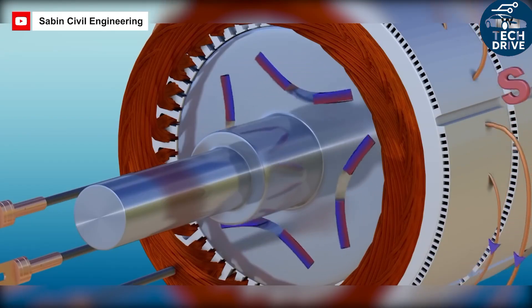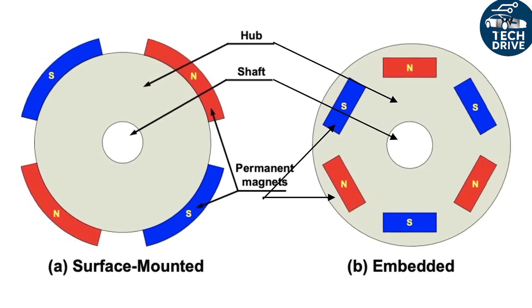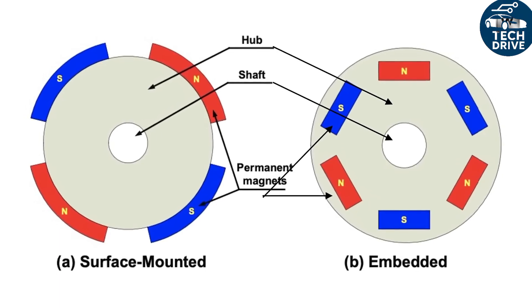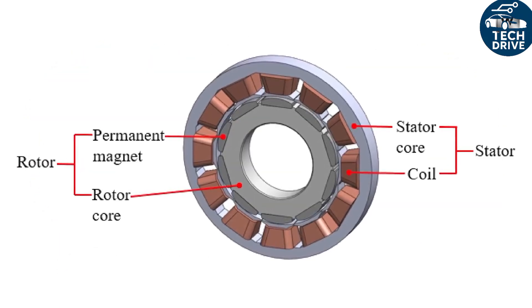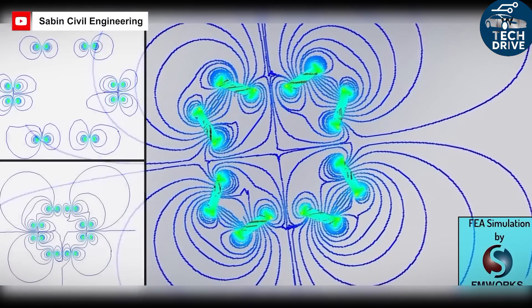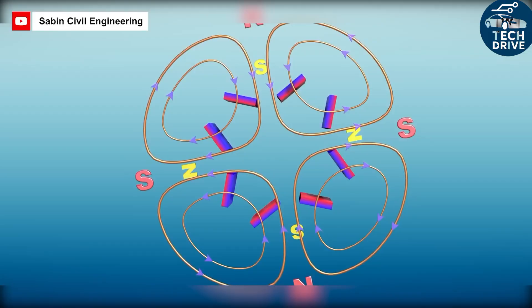This trims 1 to 3 kilograms of rotating and unsprung mass per wheel, which makes steering more responsive, the ride smoother, and the suspension follow the road more faithfully. Every turn feels tighter, cleaner, and more connected — something that perfectly complements the Model 2's high-torque motor.